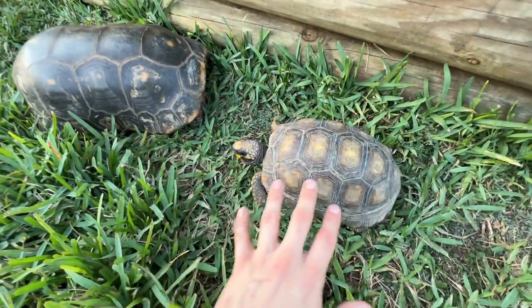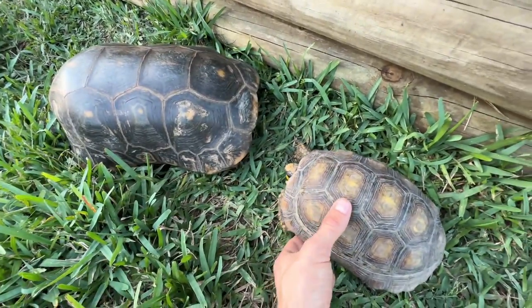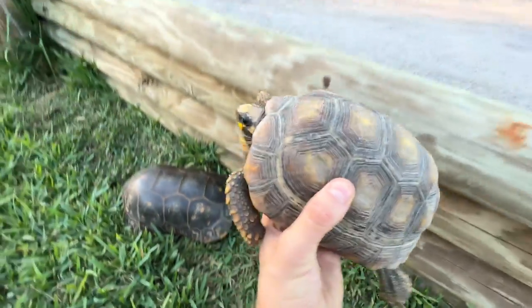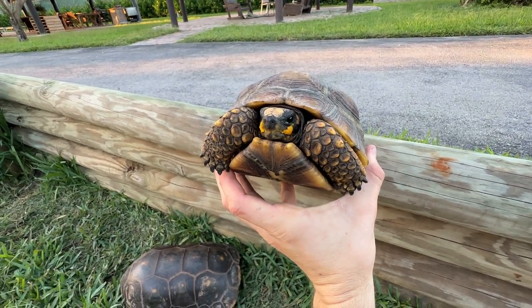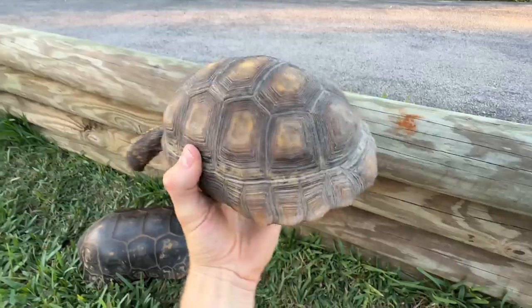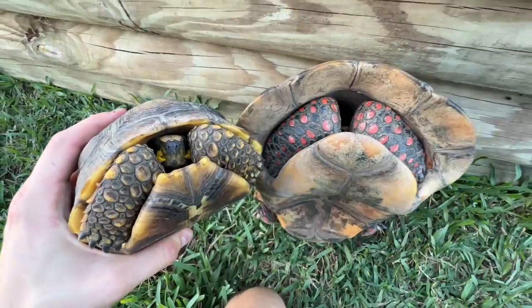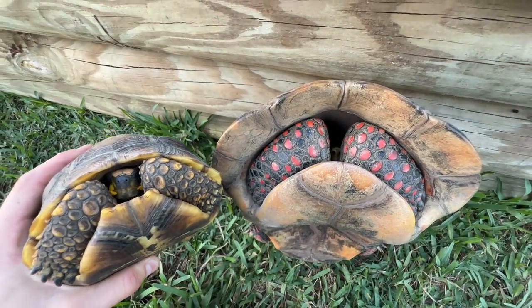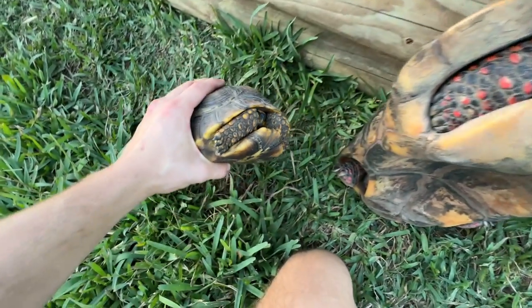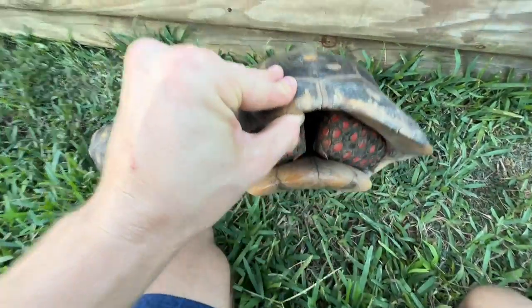Right here we have a young yellow-foot tortoise with one of my big adult male red-foots. If you guys don't know about yellow-foot tortoises, they're very similar to the red-foots, except their feet are yellow and their shell is yellow, compared to the red-foot which has orange feet. You can see both the yellow feet on the yellow-foot and the orange feet on the red-foots — it's so cool that we have both species here cohabiting, living together.